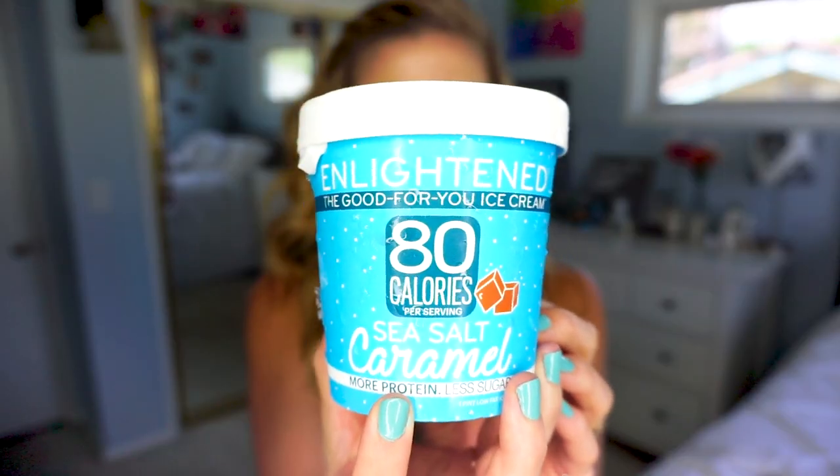This is my happy place right now — this is delicious. The texture is super smooth and creamy. The peanut butter swirl is great, and the chocolate tastes like it should. This is really delicious; I would definitely use this as an alternative to ice cream. It's very tasty, super creamy — not dairy free, but it's delicious.